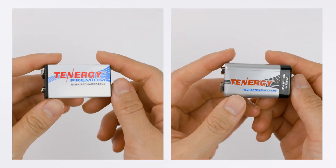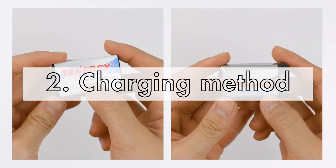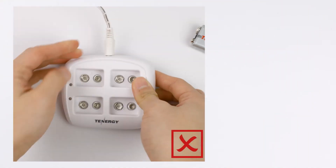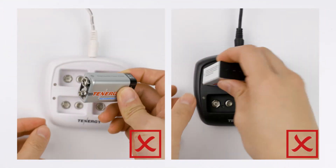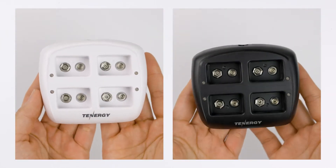Because these batteries have different chemistry types, both require a different charging method with different charging voltage and termination. Charging lithium ion batteries on a nickel metal hydride charger or vice versa may lead to damage to the batteries or even cause fires. It's important to never mix charging these batteries, and that's why we have two separate chargers for each type.